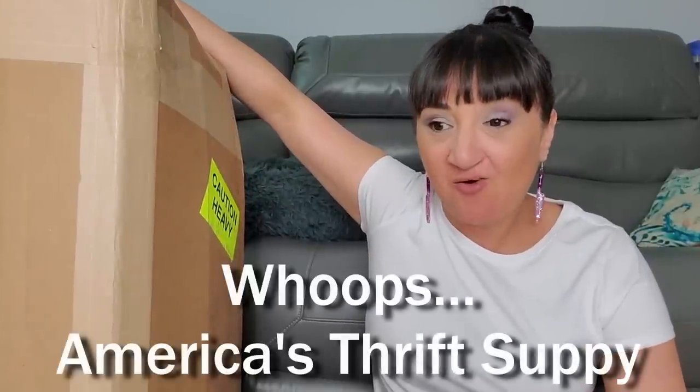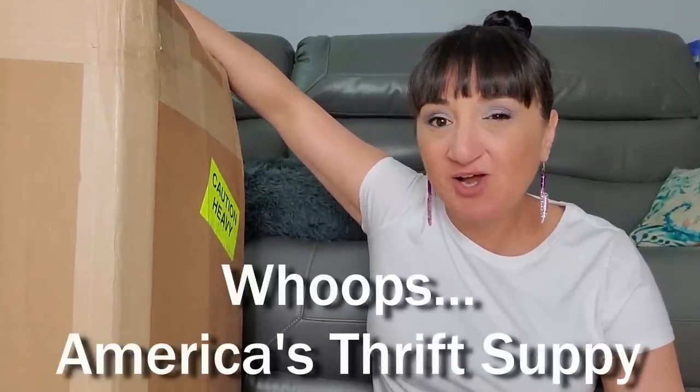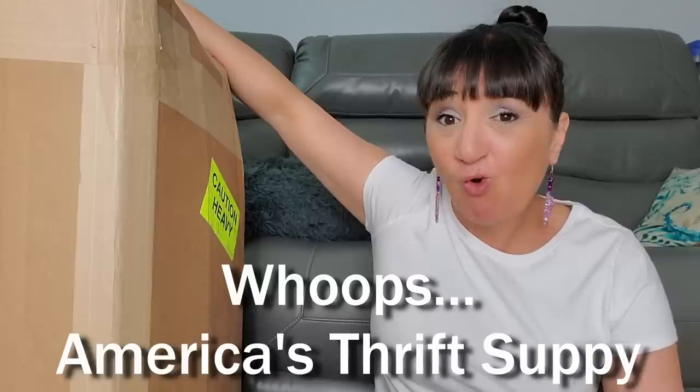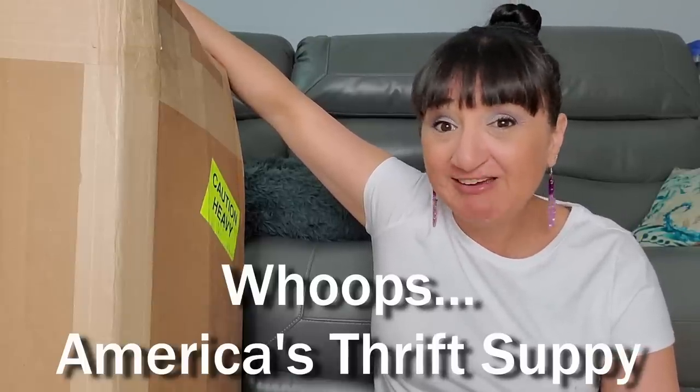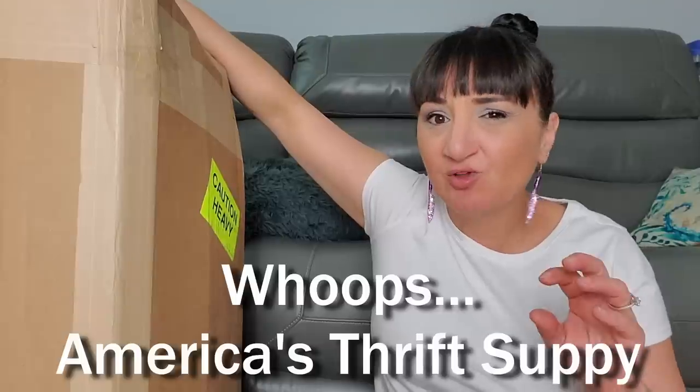We have a ginormous box from American Thrift Supply. One of you guys told me about it - it's pretty much like a wholesale thrift clothes thing. You can buy small combos of brand name stuff, like 10 brand name shirts for $24.99, or you can get what they call a micro bale. This right here is a micro bale.